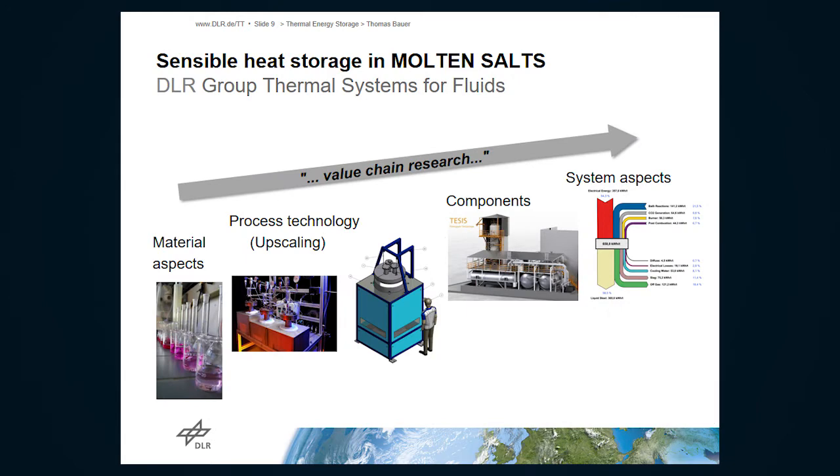I want to give a brief overview of things we do at DLR, which also reflects research lines at other institutes in Europe and the U.S. We follow basically the value chain, starting from materials, looking at material aspects, then process technology aspects, then at the component level including the thermal energy storage component, and then the integration aspects of the storage. Integration is always a key issue because two-tank storage is easy to integrate, but other storage options are more complicated to integrate into the system.